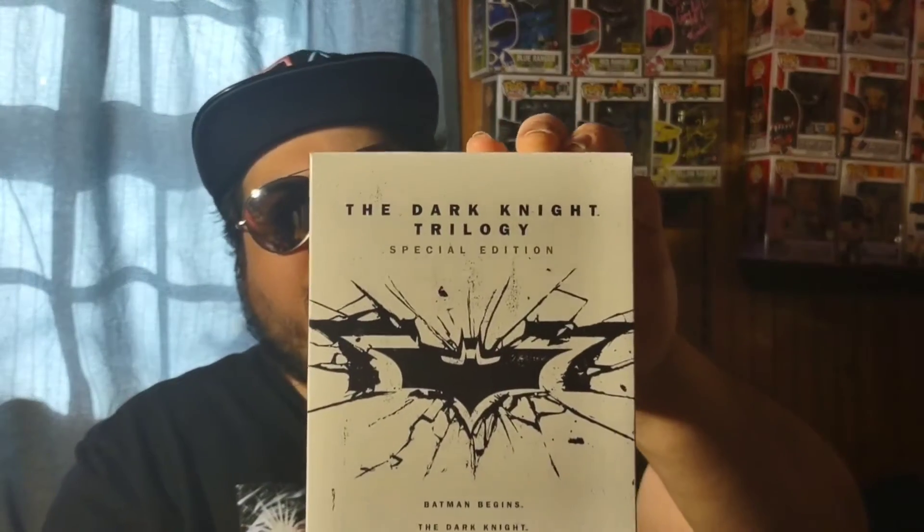Next up is the Dark Knight Trilogy on Blu-ray, picked up on Amazon on sale. In honor of the new Batman movie coming out, I had a watch party for this trilogy. This edition comes with some cool extras: a letter from Christopher Nolan himself, and mini posters for each villain — Scarecrow, Ra's al Ghul, Joker, Harvey Dent/Two-Face, and Bane.